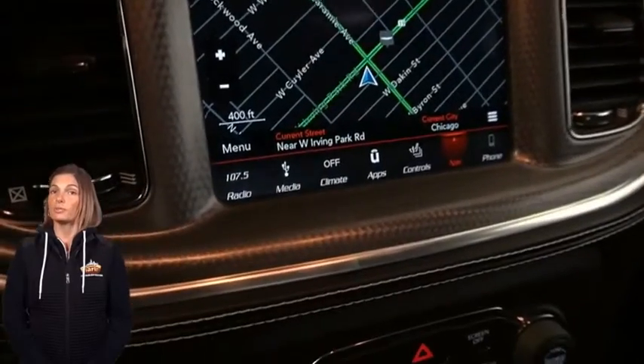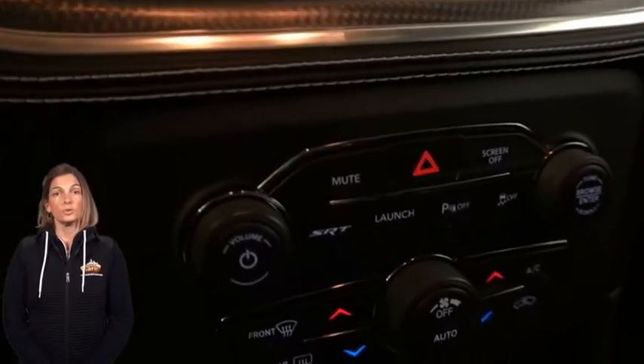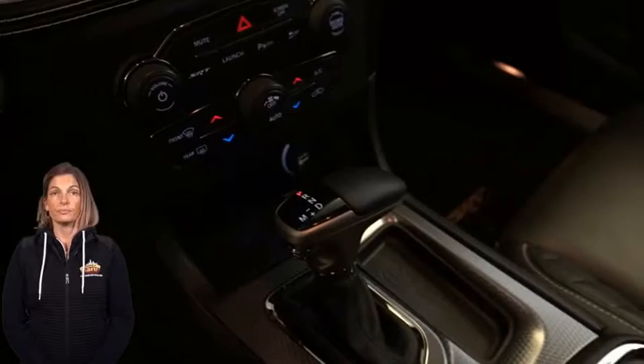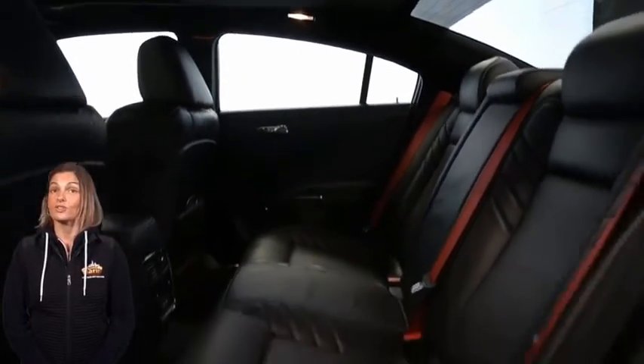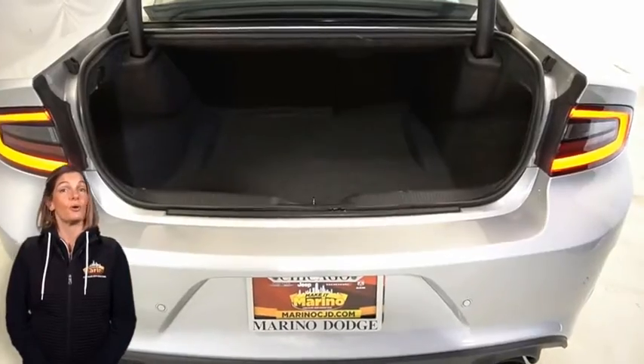Dodge SRT performance pages, dual zone temperature control, heated rear seats, power sunroof, competition suspension, 6.2 liter supercharged V8 Hemi engine, and so much more.